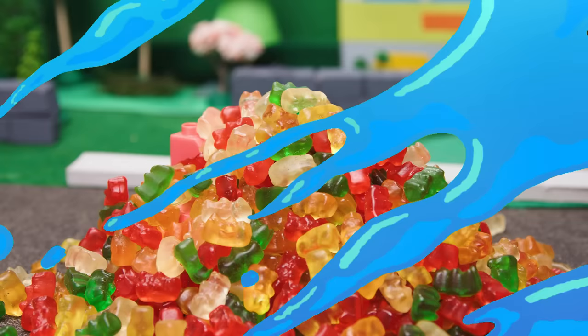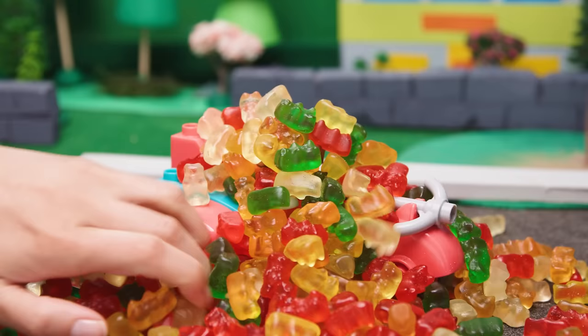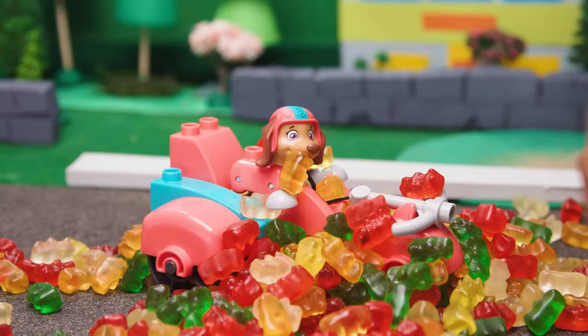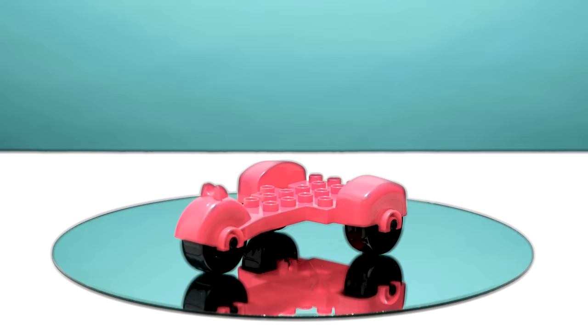Can you guess which candy-covered pup this is? She's a streetwise pup from Adventure City, the newest pal of the Paw Patrol pups, and she drives a scooter. Awesome! It's Liberty! Now let's see how she got messy.